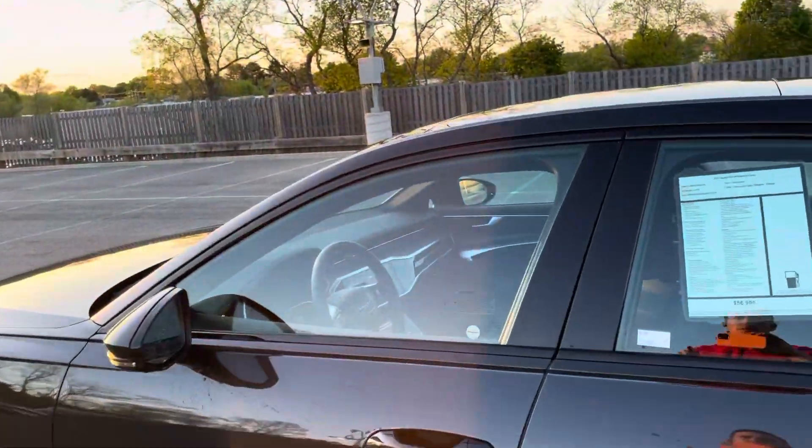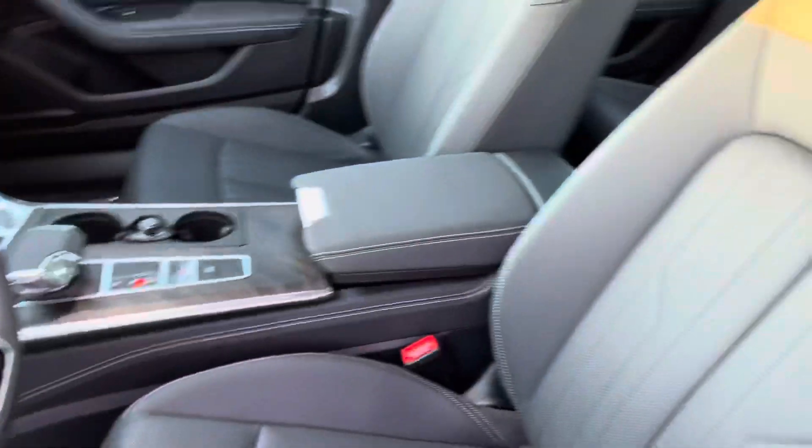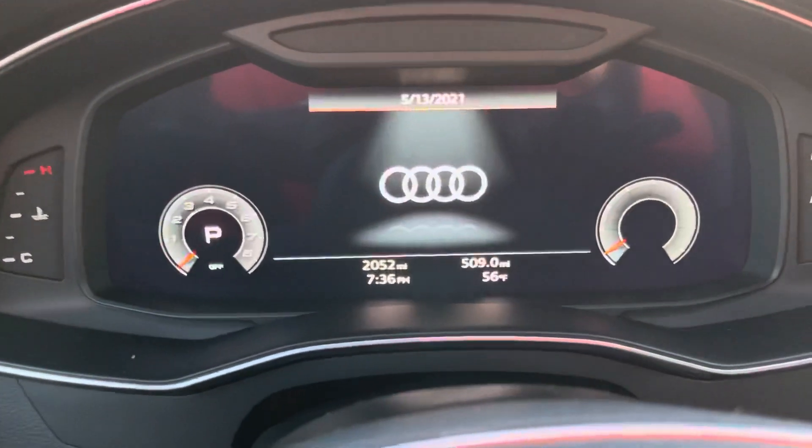This is a really well-equipped premium plus. Just over 2,000 miles.